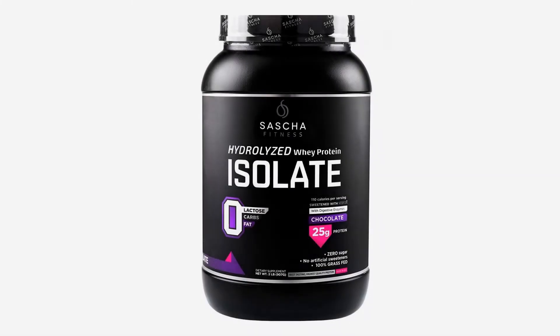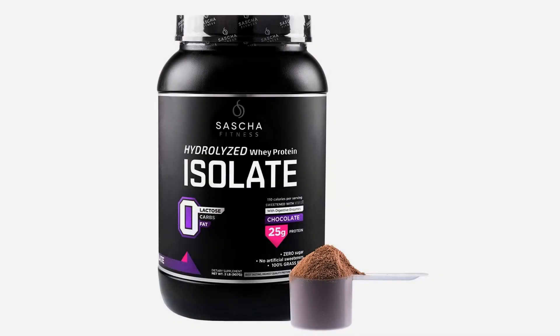To further improve the quality of our product, we've also added digestive enzymes. They can significantly improve digestion and help alleviate digestive disorders, constipation, gas, and bloating. They also help convert food into an energy source.